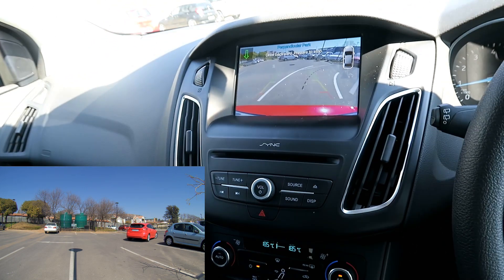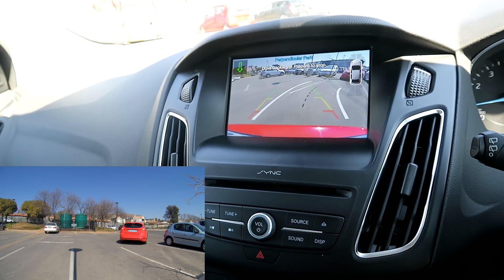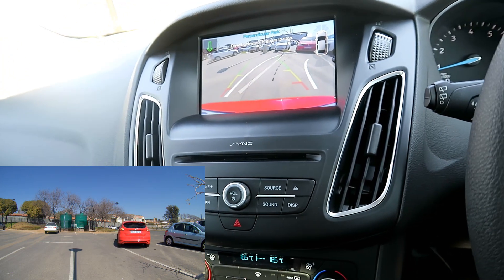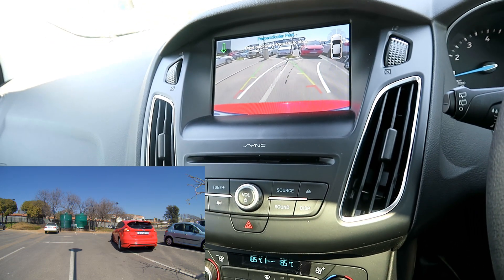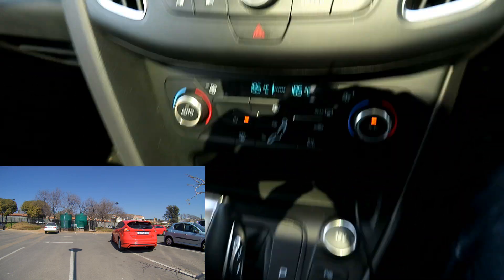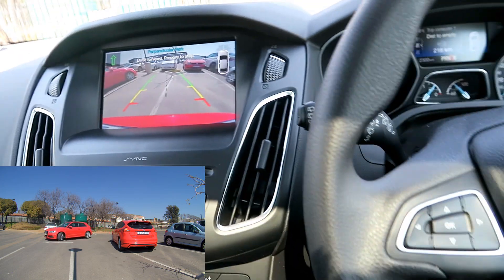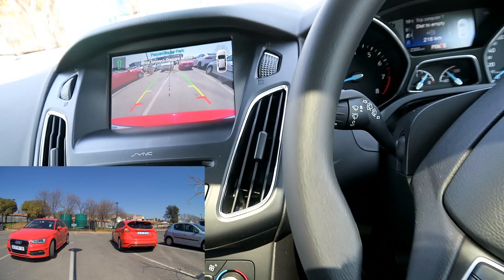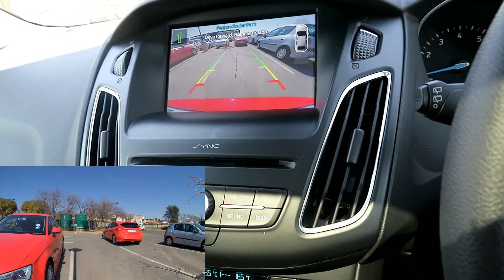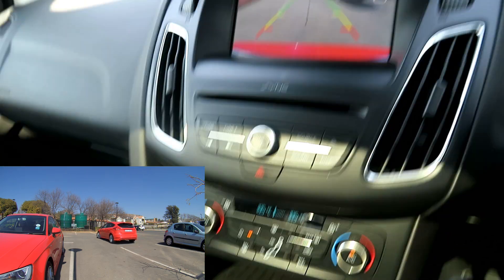For this test, I came in at a very, very steep, obscure angle, and you'll see that it goes over the line. I wanted to see how the car would handle such a situation. As you can see, I'm over the line, and the car has given me an instruction that it needs to readjust. So I stick it into drive — it takes over. I do not touch the steering wheel, and it just realigns itself, putting it in a better position to reverse into that parking perfectly. Well done.